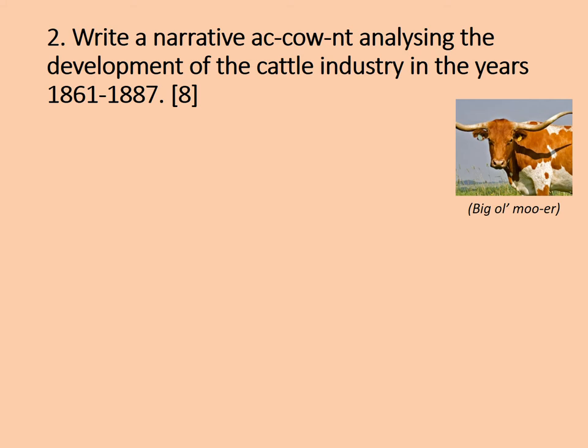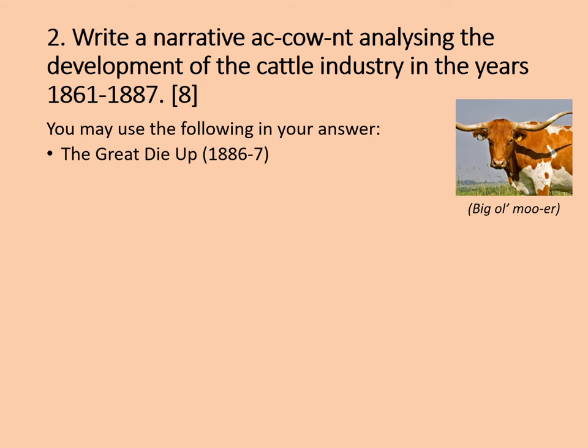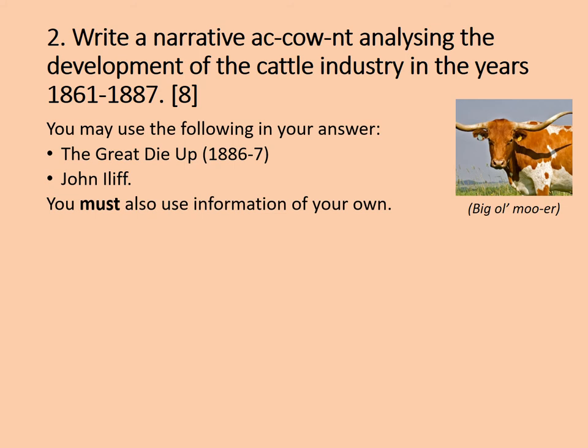We're now going to put this to use in a narrative account style question. You may use the following in your answer: the Great Die-Up of 1886 to 1887 and John Iliff. You must also use information of your own. Remember with these questions: the stimulus material you may use — and indeed it is a good idea to use them because you know they're going to be relevant — however, you don't have to. What you absolutely do need to do is include information of your own. A narrative account is telling a story, but it's not just telling a story — you also need to explain the links. You're telling a story but also explaining the links between these different things, explaining how the cattle industry developed and how the events within it link together.